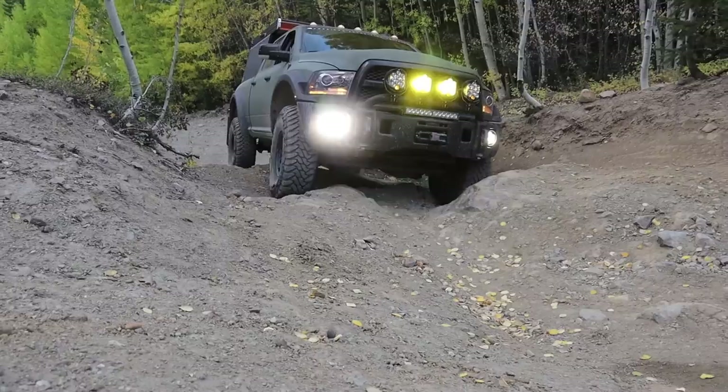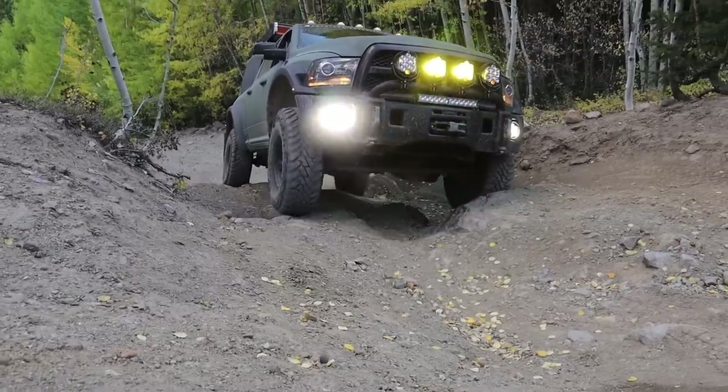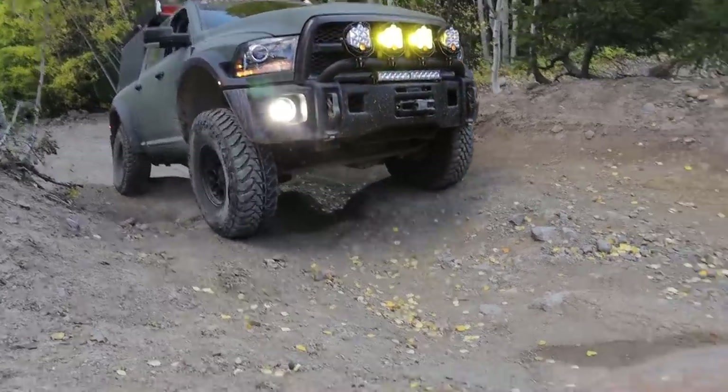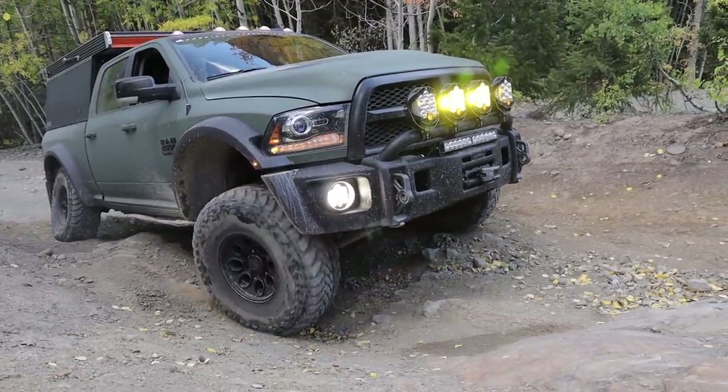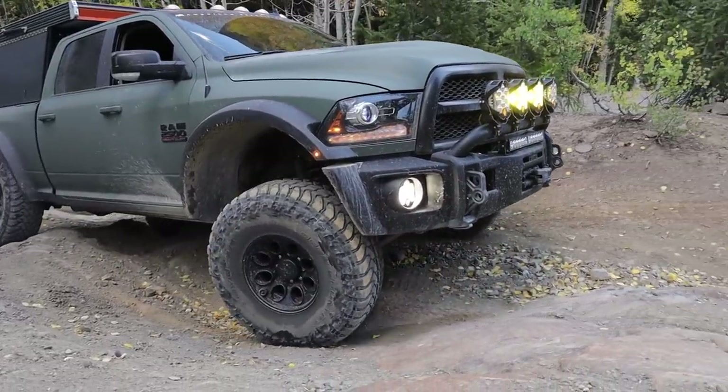A Ram 2500 in the Prospector XL edition. I really wonder what XL really means — like, is it extra large? Is that what they're going for? I think XL stands for extra large.